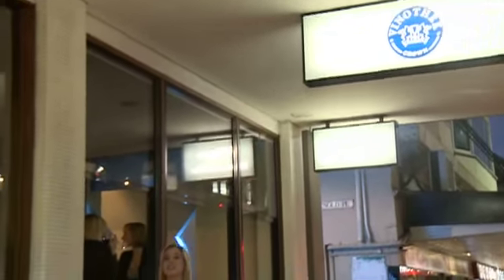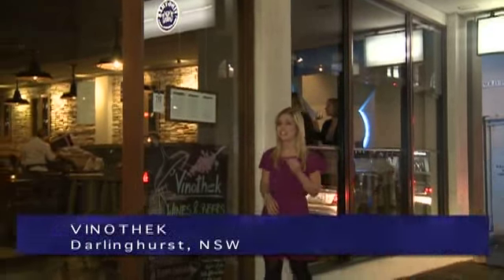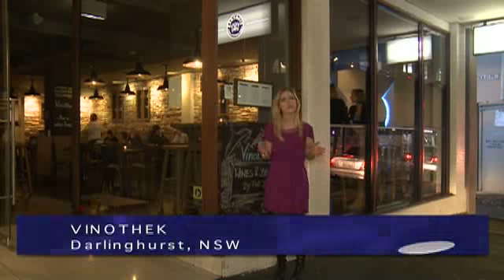Vinotec is definitely one of Darlinghurst's best-kept secrets. We're told this is the place to come for a fantastic and extensive range of beers and wines, and they also have an exquisite menu.